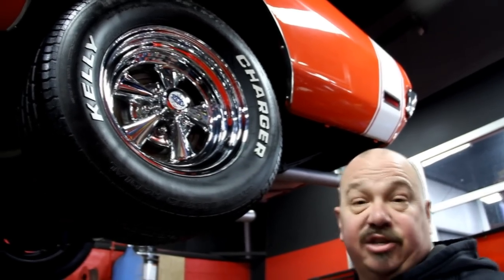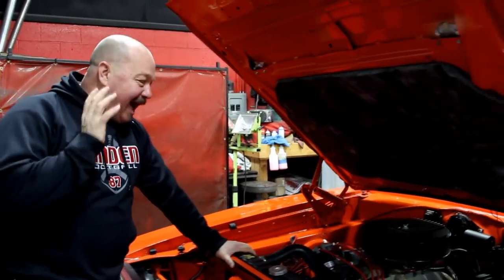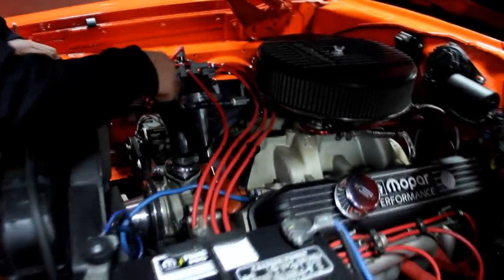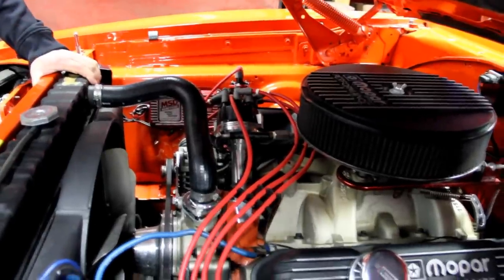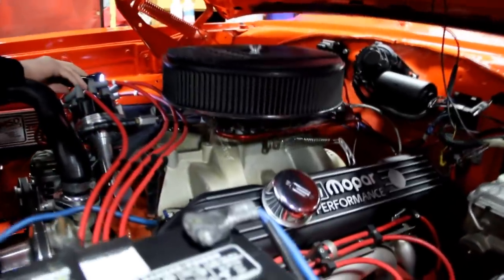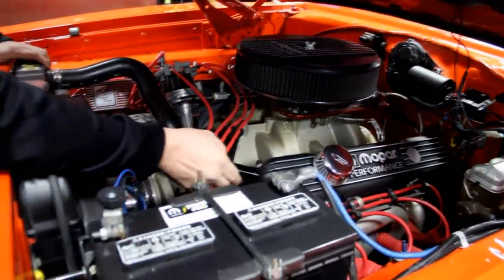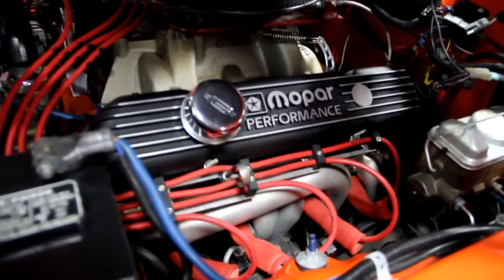Let's look under the hood and check out that stroker motor. I love it — big block stroker with Edelbrock heads, aluminum water pump, MSD distributor, MSD box, and a Blaster coil. It's got a big Edelbrock intake on it and a big Holley carburetor. That Holley has electric choke and looks like it's got vacuum secondaries. We've got Mopar Performance aluminum valve covers, and take a look at those big tube headers.